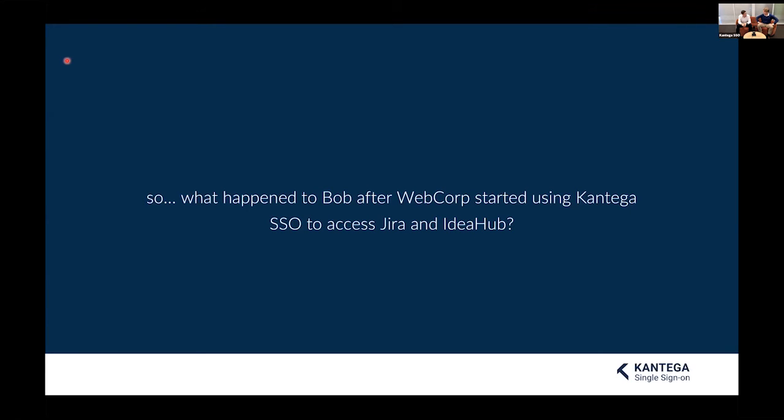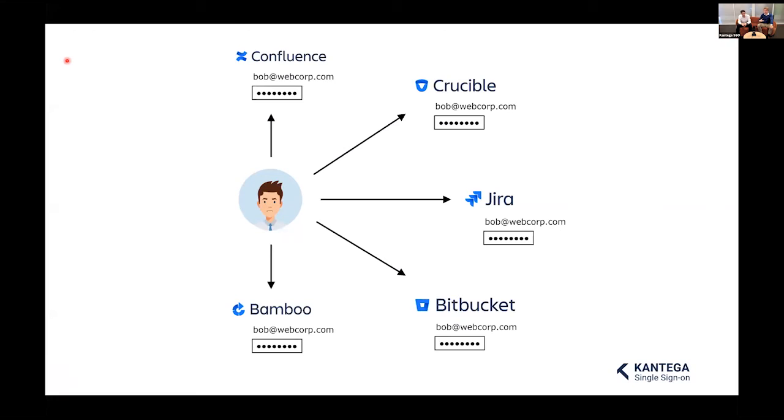Let's go back to the example and revisit what really happened to Bob and WebCorp after they started using Contega SSO to access Jira and IdeaHub. Previously, Bob had to remember passwords for a lot of services — the Atlassian suite, Slack, HubSpot, and who knows how many others he uses daily. The human brain is really limited in how many passwords it can remember. Let's take a poll and ask: how many different services do you log into for work?